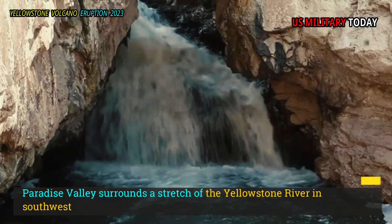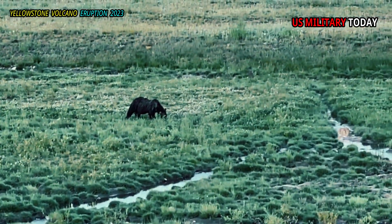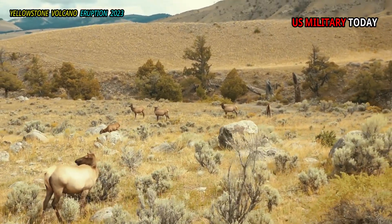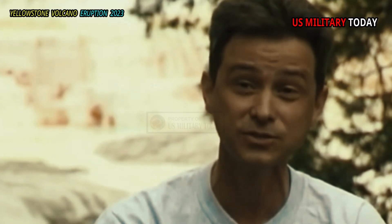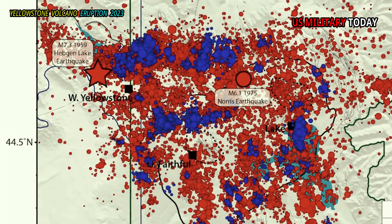Paradise Valley surrounds a stretch of the Yellowstone River in southwestern Montana, just north of the National Park. The land surface in this area is usually covered by vegetation, so that some important characteristics of the land are difficult to see and study. However, using LIDAR technology, scientists have been able to collect a lot of data showing that the terrain in the region is littered with the remains of large earthquakes in the past at a rate never previously known.